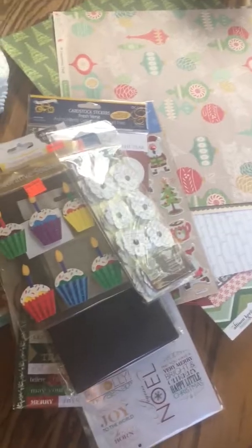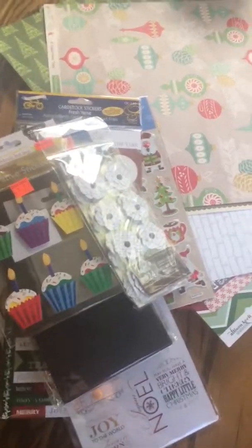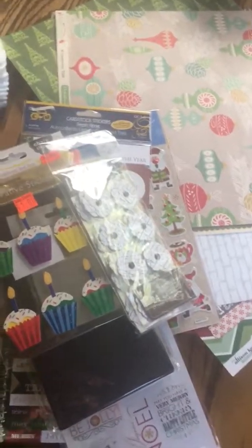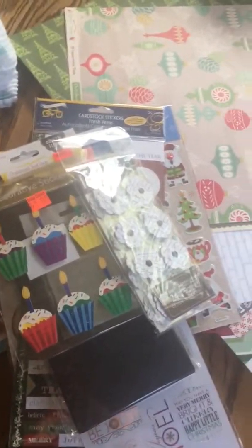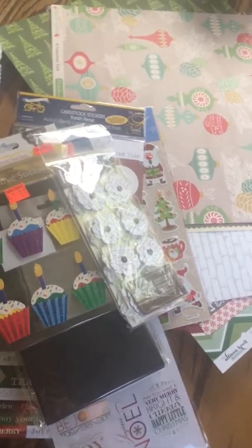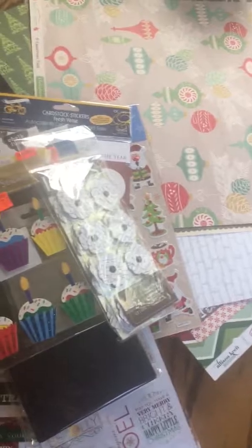So that was everything I picked up there. I'm interested to see how low the percentage off will go — my youngest son has an appointment in that town at the end of October on Halloween, so I'm curious to see how low it will go and what all they'll have left.